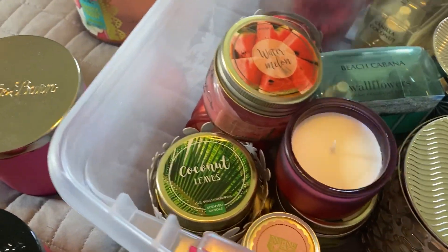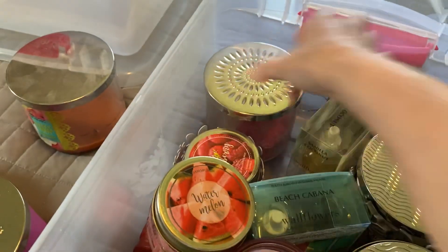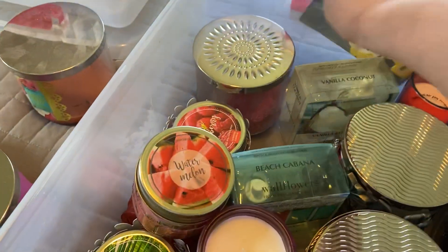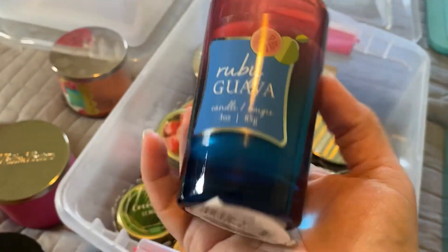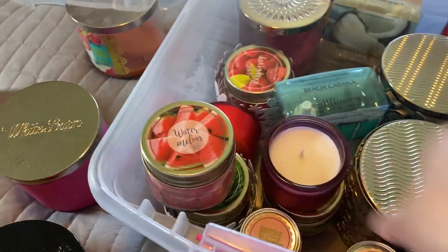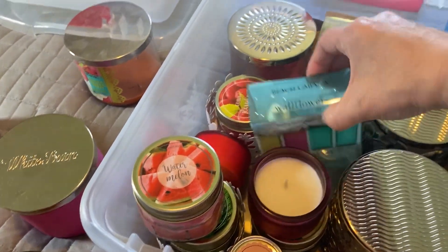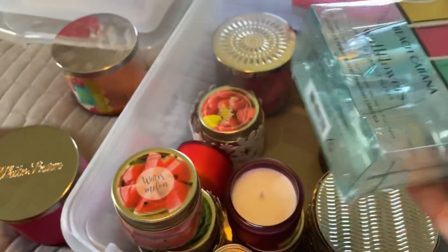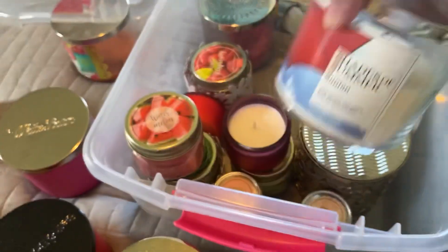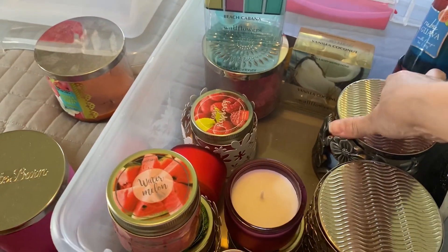Guava Pina Colada — just chunks to put in the melt warmer. Vanilla Coconut, and just a regular car vanilla aroma. These are from a few years ago at Dollar Tree. This is Ruby Guava — I thought I had two, yep, here's the other Ruby Guava. Beach Cabana, one more flower, and one vanilla coconut.